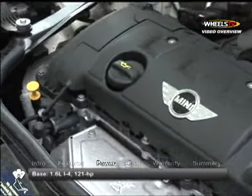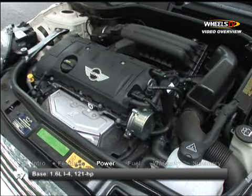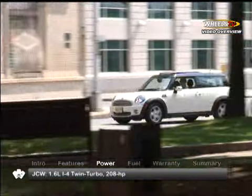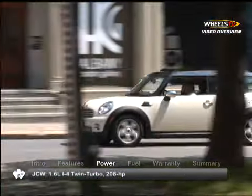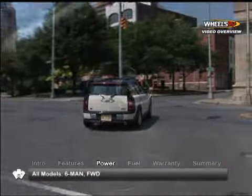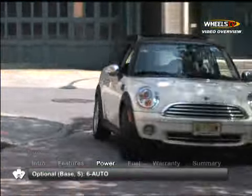There are three 1.6-liter engines for the Cooper. The base model gets 121 horsepower. The S improves to a 181-horsepower twin turbo, while the John Cooper Works boasts a high-performance 208-horsepower turbocharged unit. All models route power to the front wheels through a six-speed manual transmission. Base and S models are also offered with a six-speed automatic.